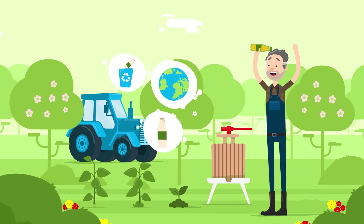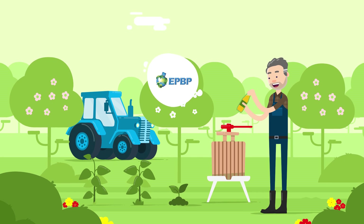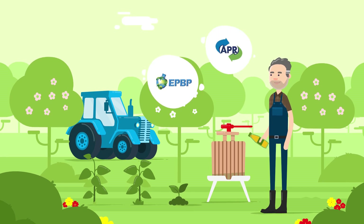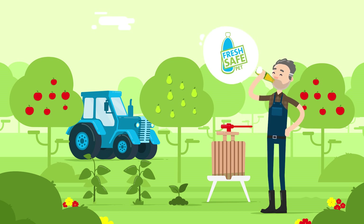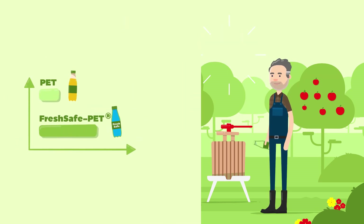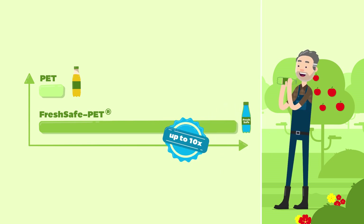The coating is also completely transparent, compatible with EPBP design guidelines for recycling, and recognised by the APR. And the best thing is that Fresh Safe PET protects Mr. Woods' spritzers from loss of freshness and quality up to ten times longer than conventional PET bottles.